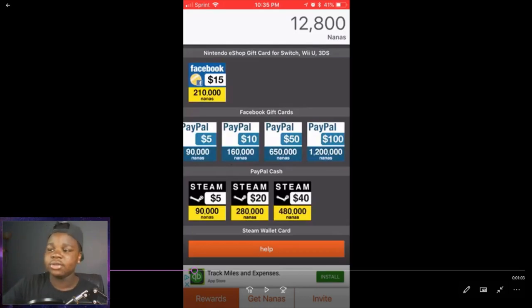I get points, I can do the PayPals, I get you guys V-Bucks, Robux, whatever you guys need, gift cards, and then we can do more and more giveaways.